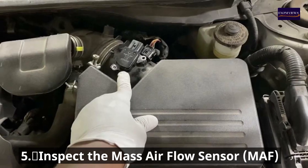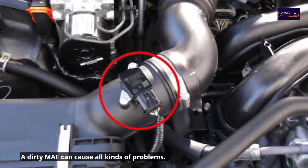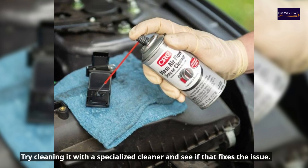Number five: inspect the mass airflow sensor (MAF). A dirty MAF can cause all kinds of problems. Try cleaning it with a specialized cleaner and see if that fixes the issue.